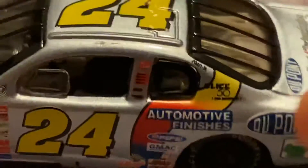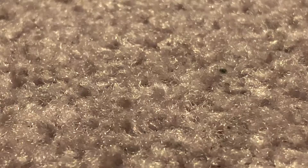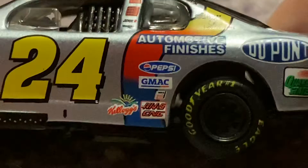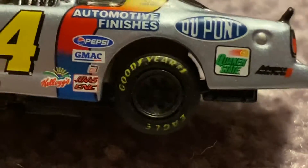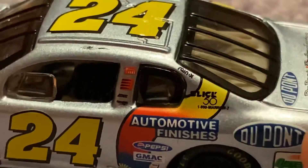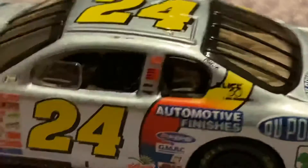Let me go up here — you have Jeff Gordon's name. I cannot tell what any of those are. Once you take it off camera there's no chance you can tell what these are. You have the 24. You have Automotive Finishes, Pepsi, GMAC, Kellogg's, Haas, CNC — can't read one. DuPont, Quicker State, and Advanced Auto Parts. Right here you have Rain-X and Slick — looks like 50, 1-800, Mart, Marion, something, two. We go to the right side of this beautiful, beautiful race car.